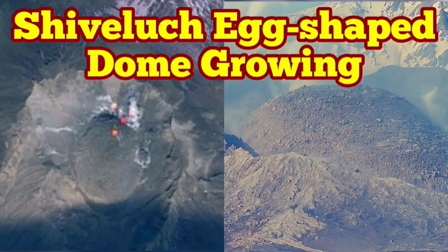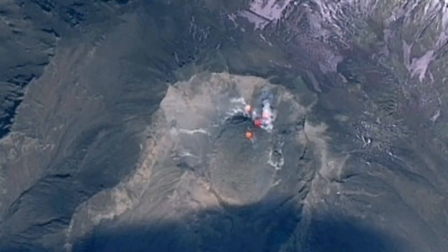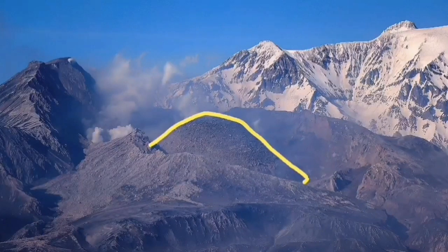The latest images from Shiveluch volcano show the volcanic dome, which was forming in the place of the old shattered dome. It is now growing and shaped like an egg, as you can see here from the ground image and also from satellite imagery.